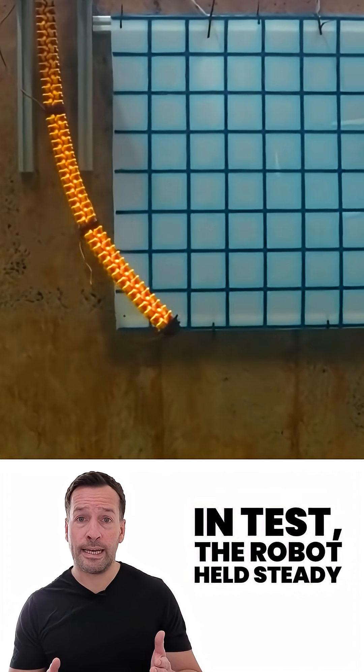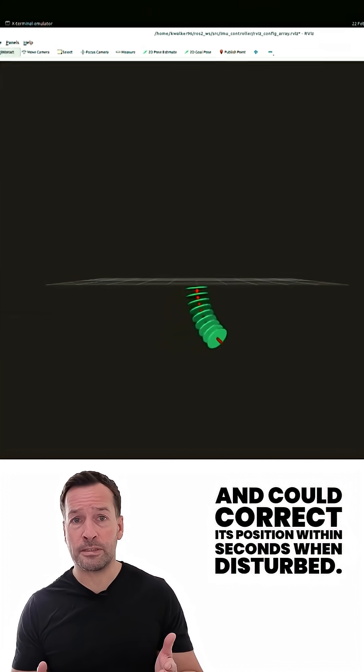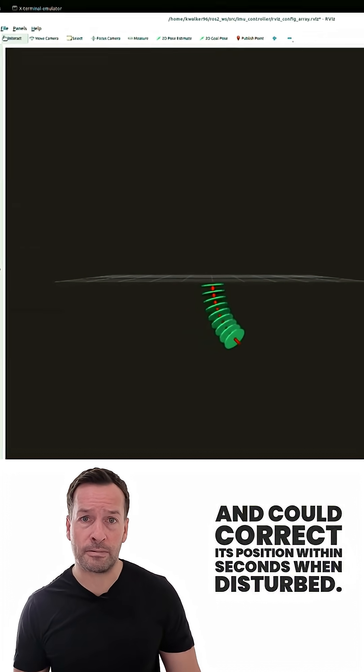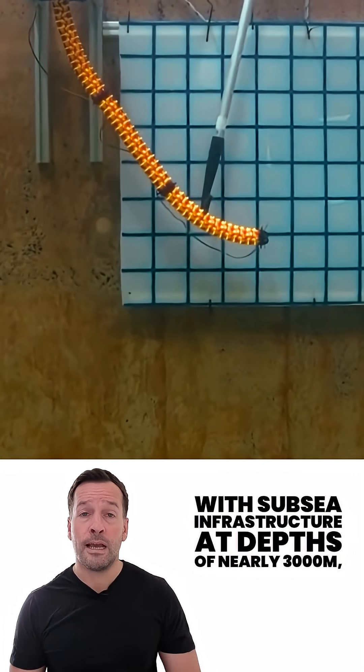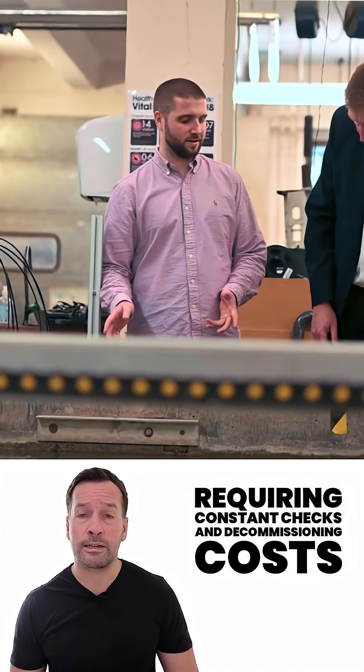In tests, the robot held steady against external forces up to 300 grams and could correct its position within seconds when disturbed, showing impressive stability and precision.